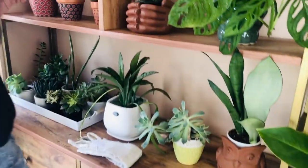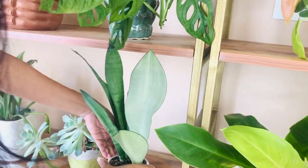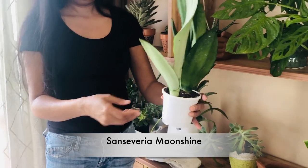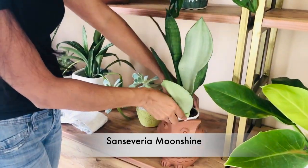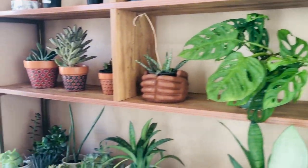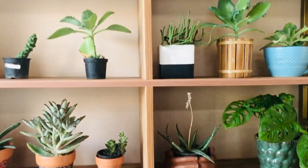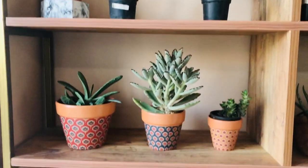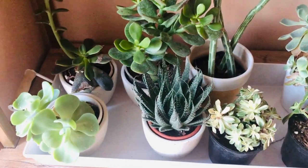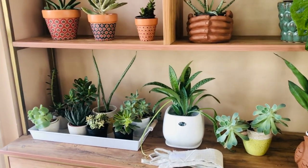Here is my watering can. This is my Moonshine sansevieria — it's beautiful; this color is just gorgeous. This is again a Monstera Adansonii. These are my succulents. There is a curtain and direct eastern sun comes in, so I've strategically placed my succulents here because in the morning they get about two to three hours of direct but very soft sunlight, and they're doing well.